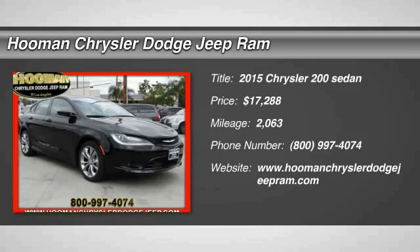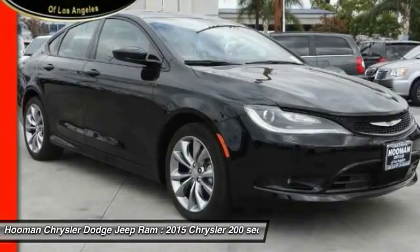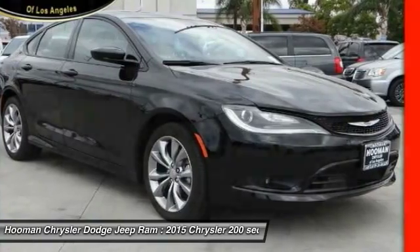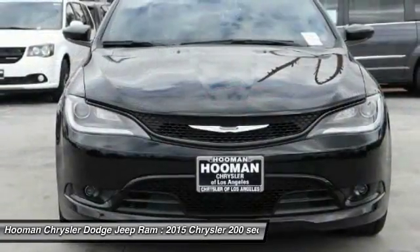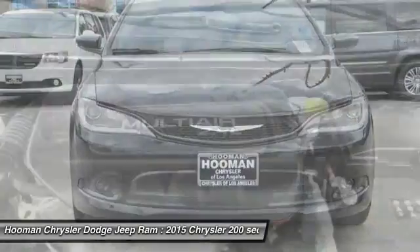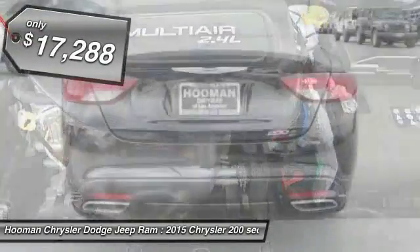2015 Chrysler 200 — this mid-sized sedan is loaded with modern comforts. Thicker seats, LED lighting, and noise dampeners are just a few highlights. This 200 model takes an aggressive step into a competitive market and is priced below $20,000.